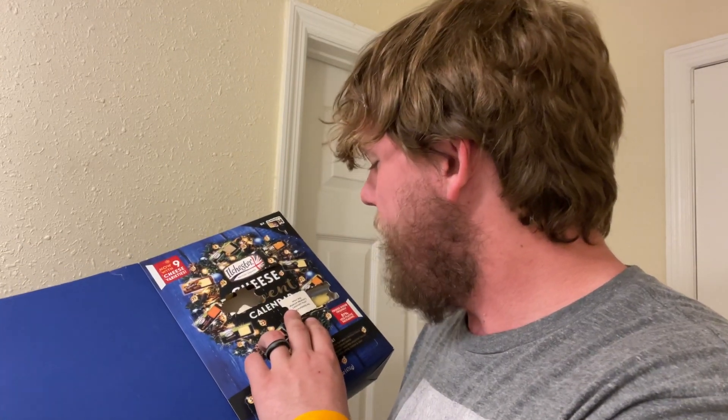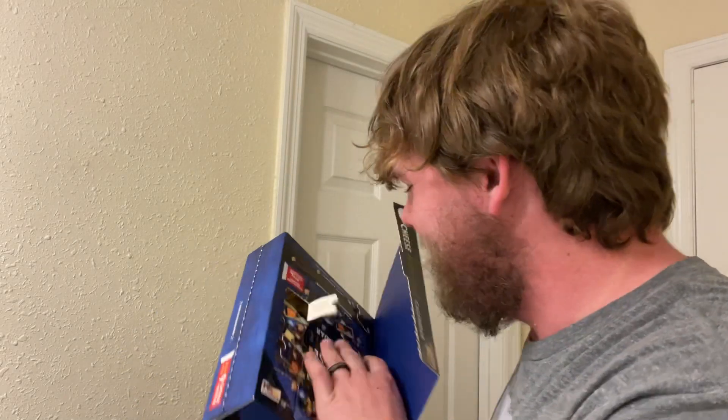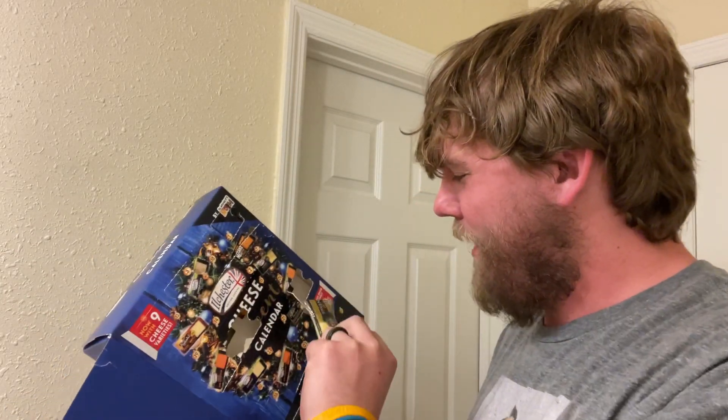What was Marlon Brando's cheesiest film? Oh man, the Gouda Father!